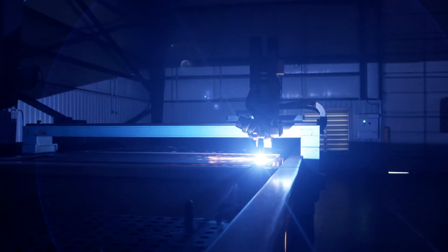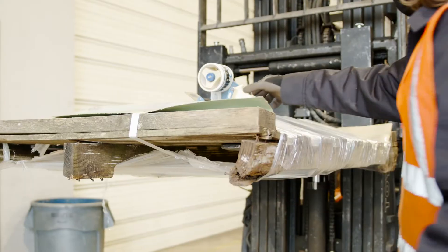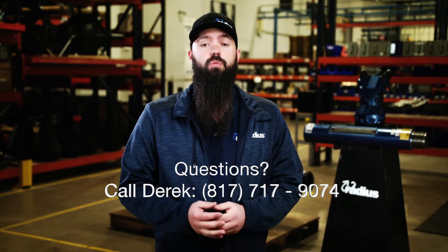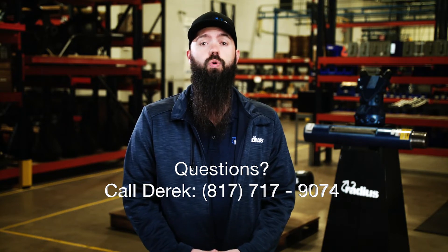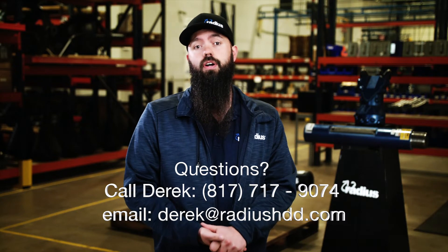This is a leg up on the competition, and this is going to be a quick turn service. Sometimes in the parameters it can be a one-day turnaround — it can be a same-day turnaround. If you have any questions, give me a call. My direct line is 817-717-9074, or you can shoot me an email at derrick@radiushtd.com.